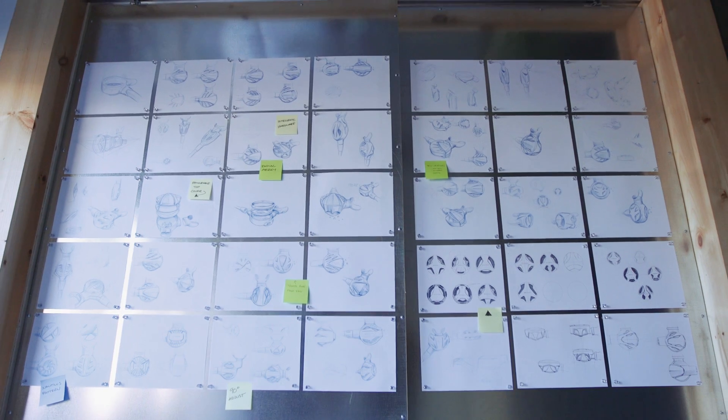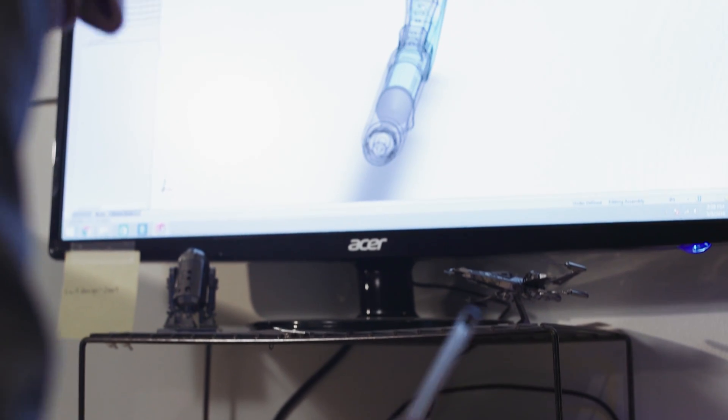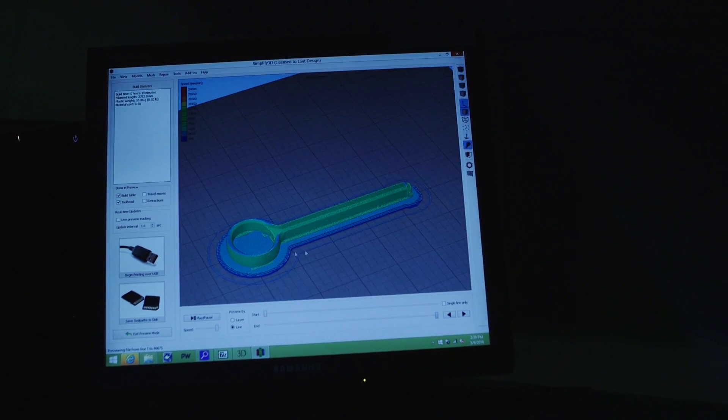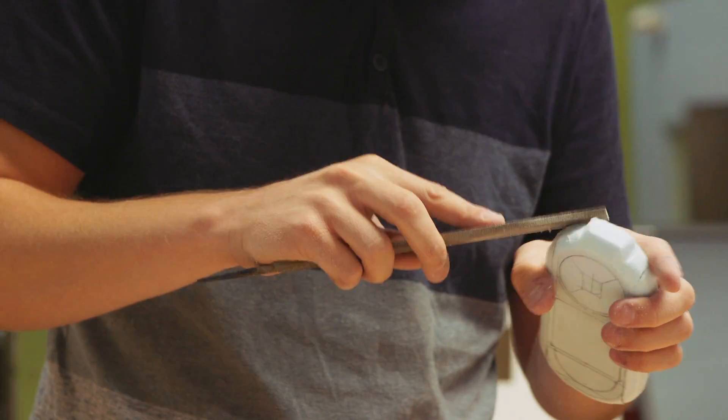We combine the best of what we've come up with into more refined concepts that'll eventually make their way into digital modeling. Our team uses cutting-edge 3D software to create detailed models of product geometry and surface aesthetics. It's a blend of mechanical design, electronic integration, sculpture, interface design, and manufacturability.